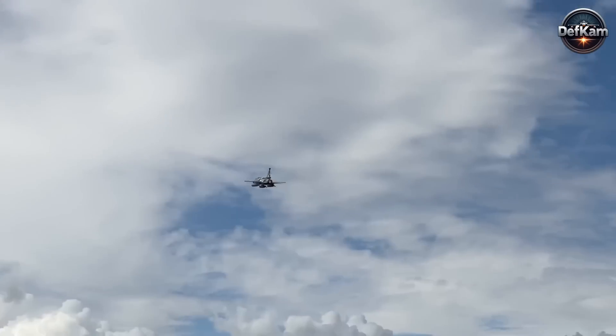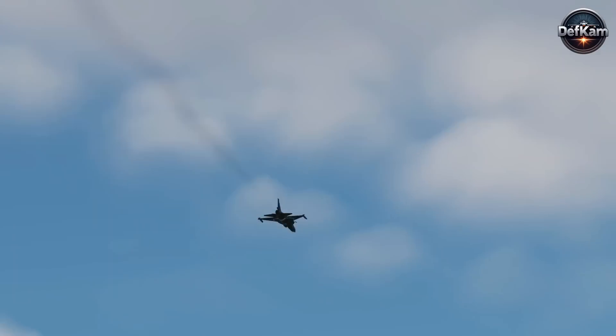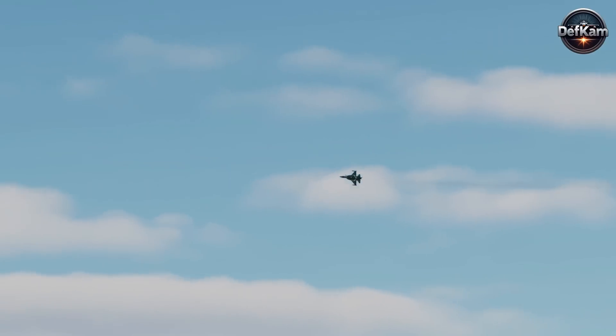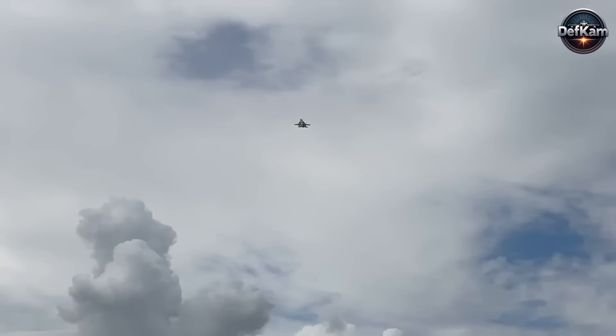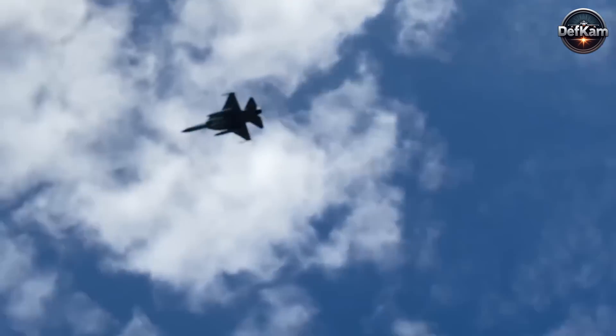The RD-93MA provides a significant thrust-to-weight increase, improved fuel efficiency at higher altitudes, and refined thermal management, which allows for more power-intensive mission systems. The specific performance envelope observed during the JF-17 aerial display, especially in post-vertical maneuvers and sustained energy retention across high-G turns, clearly exceeded what the original RD-93 could deliver. The absence of visible black smoke trails, historically associated with earlier engine configurations, confirmed the presence of a redesigned combustion cycle and cleaner exhaust architecture.